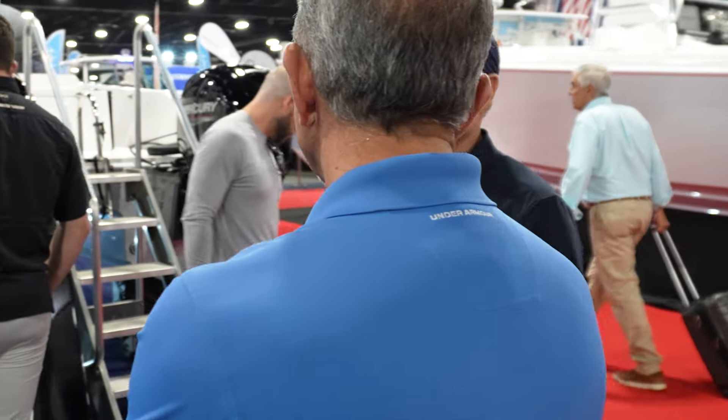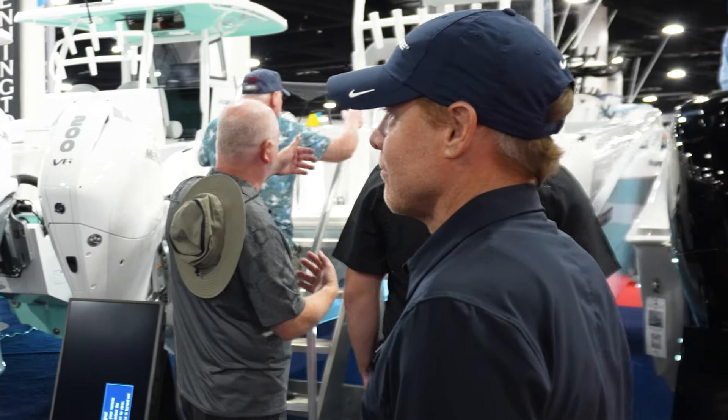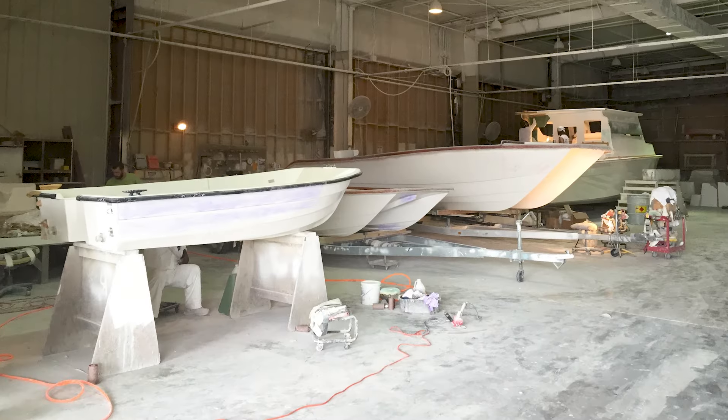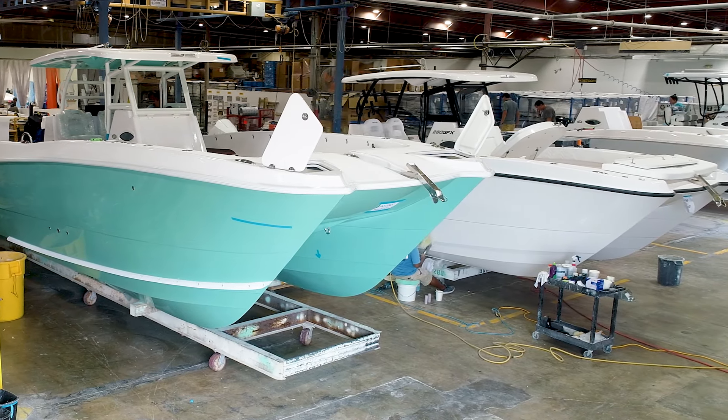Our boats look great — we've got our full lineup here. And TwinV CEO Joseph Visconti promises that AquaSport is next. When he bought TwinV almost 10 years ago, they were building about 30 boats a year. Last year, they built over 250 boats.